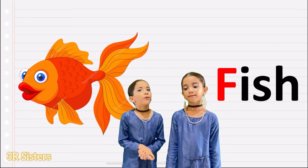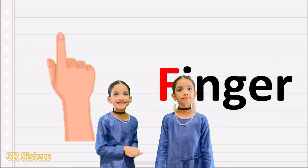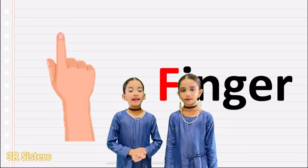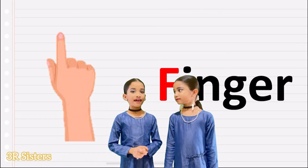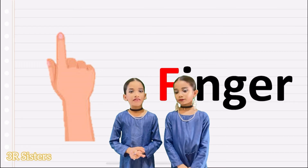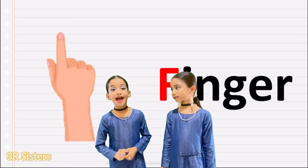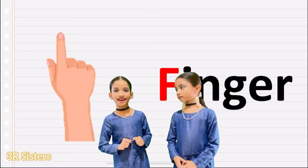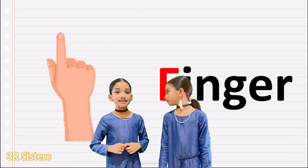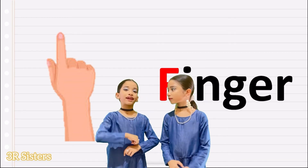What is the next word? Finger. Yes, finger. Spelling of finger is F, I, N, G, E, R. We have five fingers in one hand, and when we add two hands, we have ten fingers. Fingers is one part of a body.